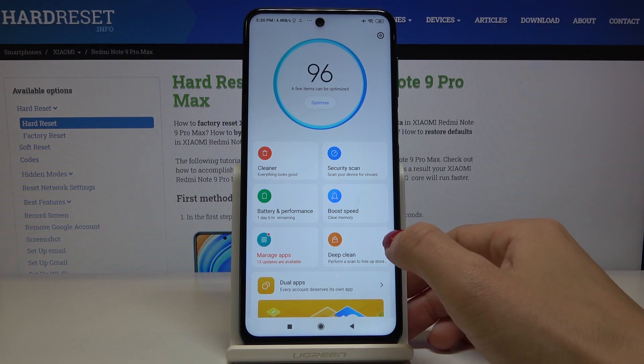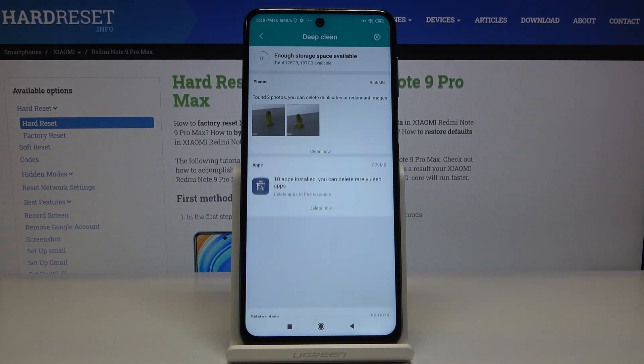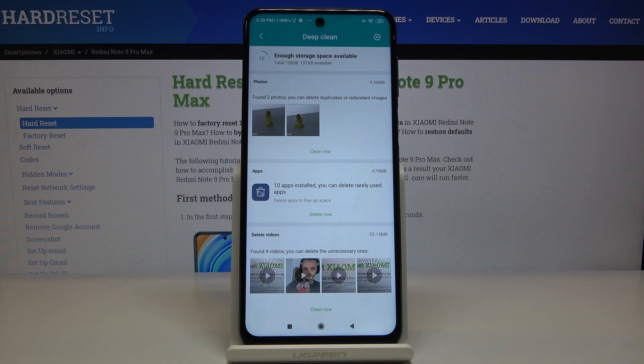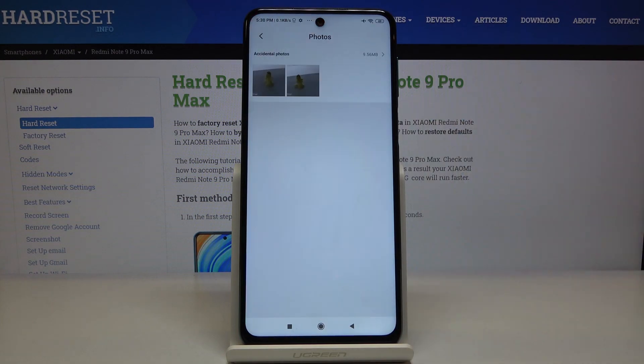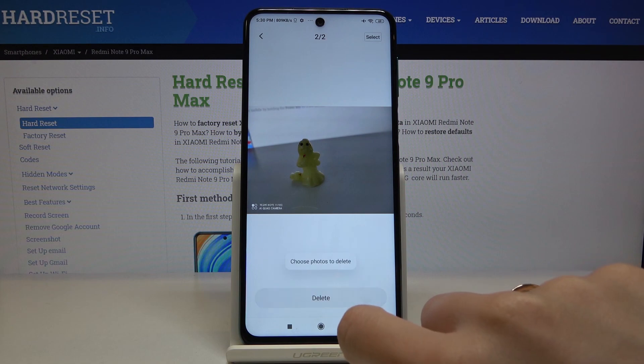Now let's open Deep Clean. Your device will be scanned, and for example, you can delete duplicate photos. Just tap on Clean Now, pick the version you'd like to remove, and then tap on Delete.